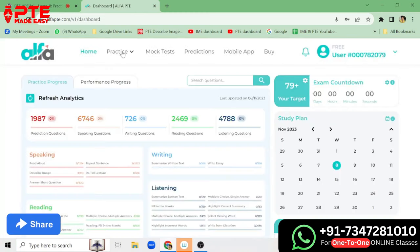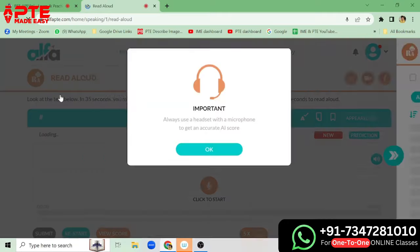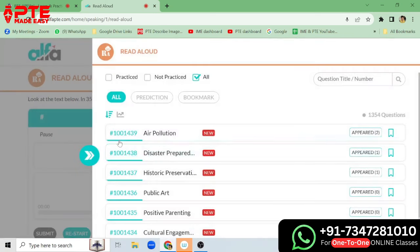Now we will see the practice test. We can practice Read Aloud — let's go through the Read Aloud part. It says: always use a headset with a microphone to get an accurate AI score. Here you will get the AI score.